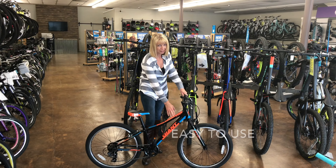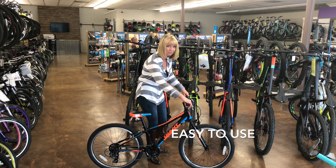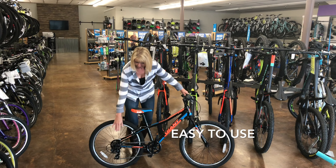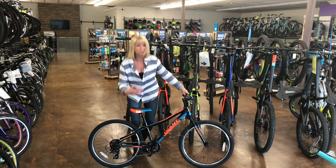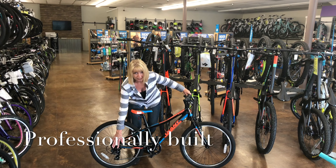It's an aluminum frame, it's seven speed, so it's really easy for the kids to put their hands and to shift the gears. They also have a protection on the derailleur because we know kids are going to throw their bikes down, so the derailleur protection helps protect that bike.